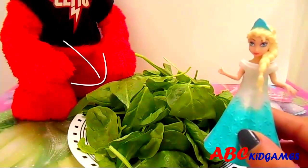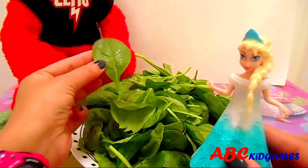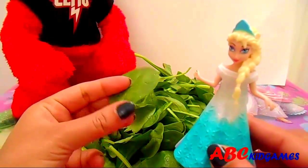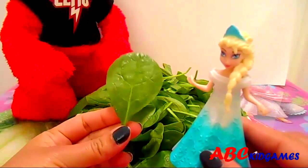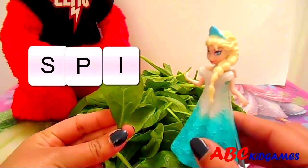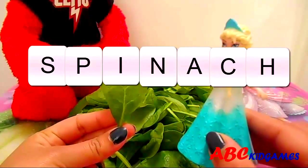Can you guess the name of this leafy vegetable? These are spinach. It is green, leafy, and super healthy. S-P-I-N-A-C-H. Spinach.